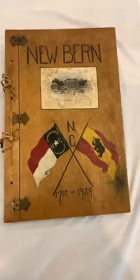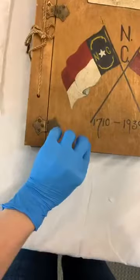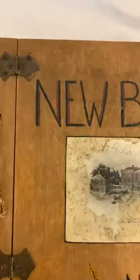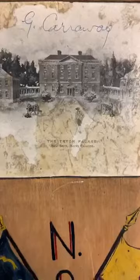Moving on — this is an item from our institutional collections. It is a scrapbook with a wooden cover made of a thin pine, with brass hinges and post-binding, and a gold cord strung through the post holes. The covers are hand-painted, very precise, and there's a postcard pasted on the front signed Gertrude Carraway, showing Tryon Palace, New Bern, North Carolina.